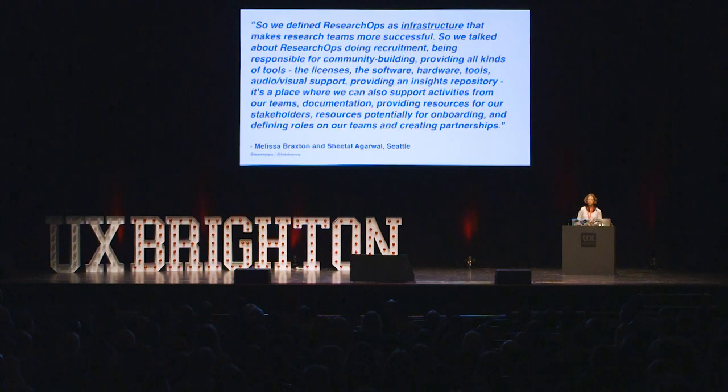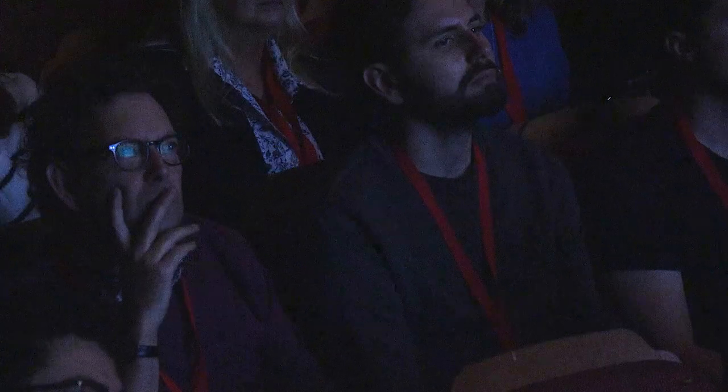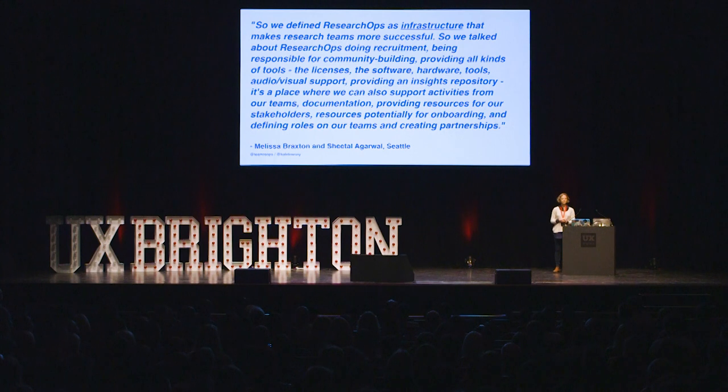Here's a quote from Melissa Braxton and Sheetal Aguil in Seattle — they ran the Seattle workshop. It was interesting going back to this one after analysis. It's very accurate: it's infrastructure, it's making teams more successful, it's recruitment, community building, tools — the licenses, software, hardware, AV stuff. It's supporting activities from teams, documentation, insight repos, stakeholders, resources for onboarding, creating partnerships. And what's really important — and I get on a soapbox about this — is that operations is not just the hard, cold stuff. It's not just efficiency, tools, manuals, and systems. It's people. It's really about people.